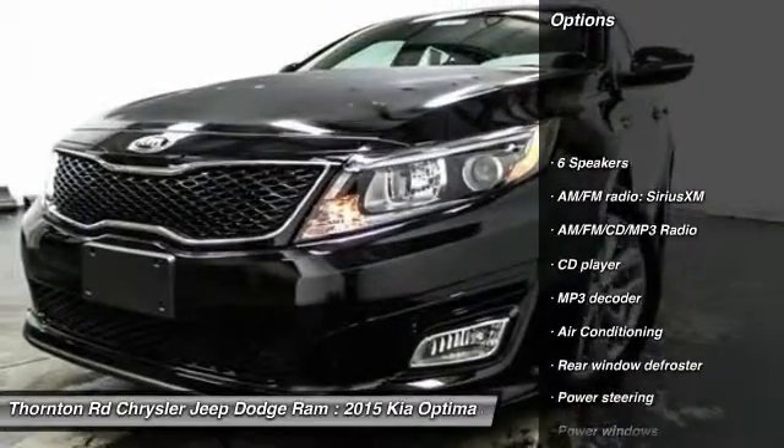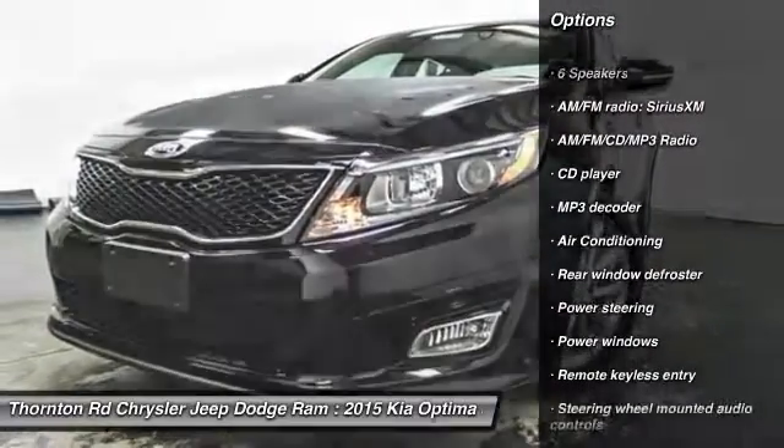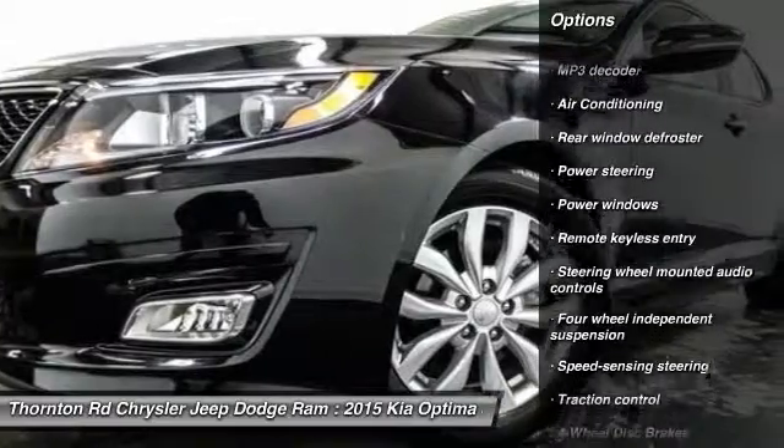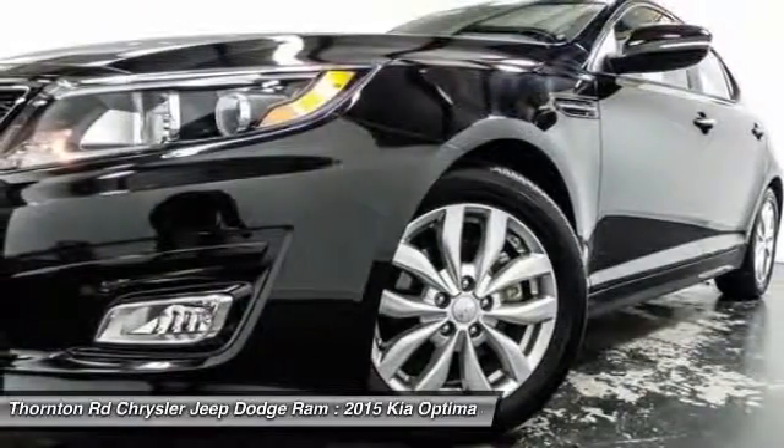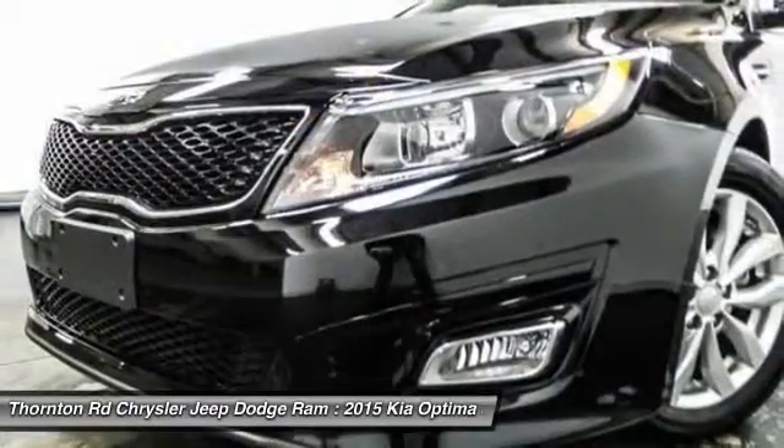Traction control, dual airbags, air conditioning, front power steering, alloy wheels, four-wheel disc brakes, AM FM CD MP3 radio, power windows, rear window defroster, fog lights.